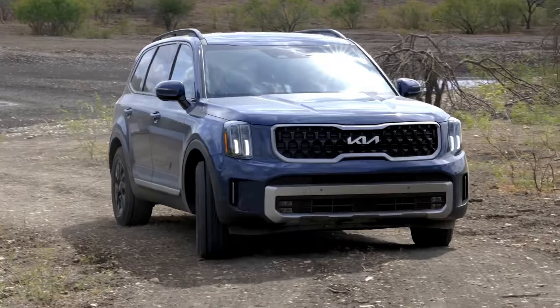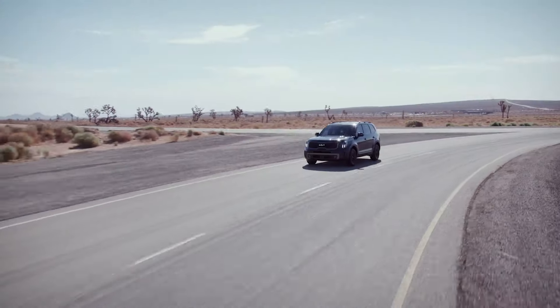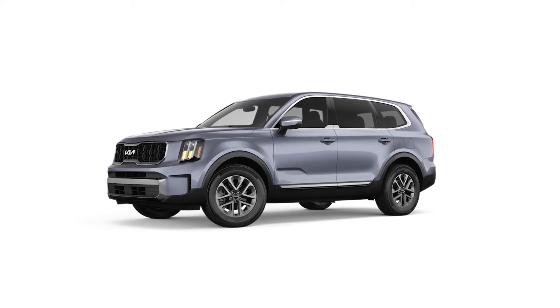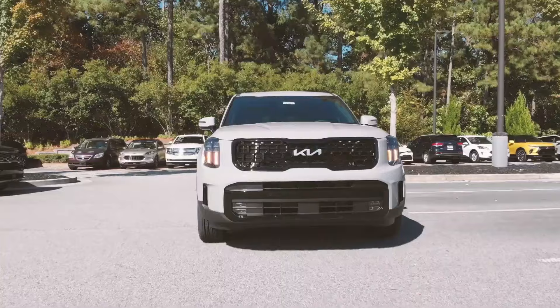The 2024 Kia Telluride starts at $36,900, with the top trim priced at $53,385. For a balance of comfort, luxury, and convenience, the $41,900 EX trim might be the best choice.